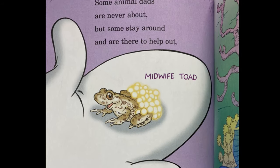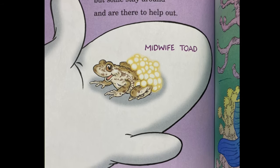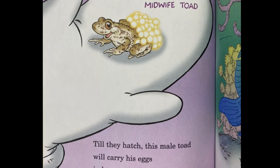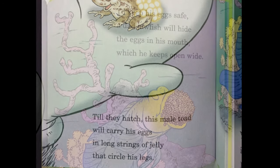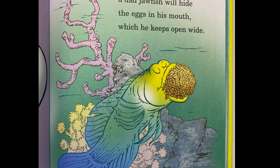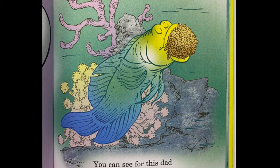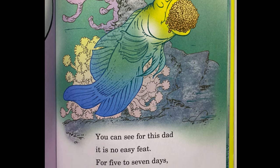Some animal dads are never about, but some stay around and are there to help out. Till they hatch, this male toad will carry his eggs in long strings of jelly that circle his legs. To keep his eggs safe, a dad jawfish will hide the eggs in his mouth, which he keeps open wide. For five to seven days, he can't drink and can't eat.